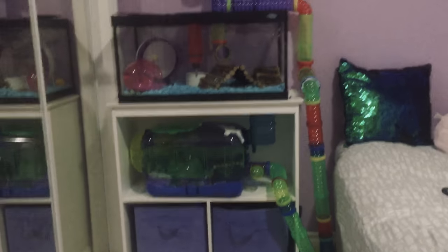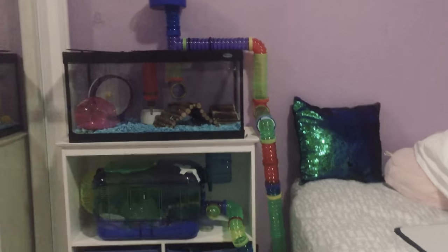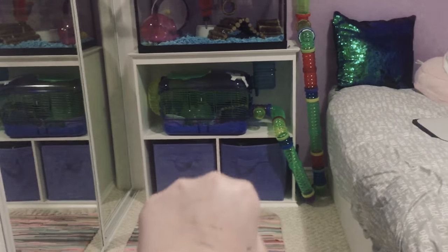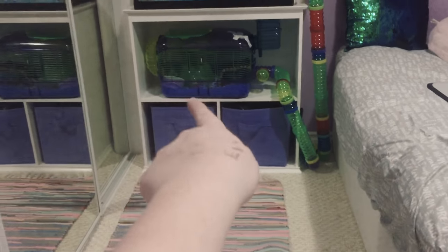So today I'm going to be showing you his cage. You can see this is his entire cage. He has his toys in there, which I'll show you in a bit, and his food. That's his first cage right there.